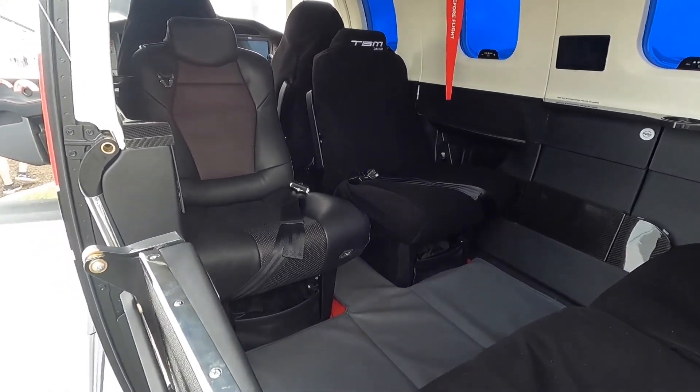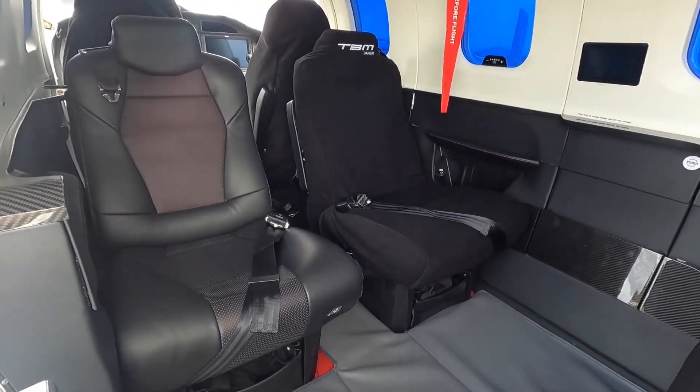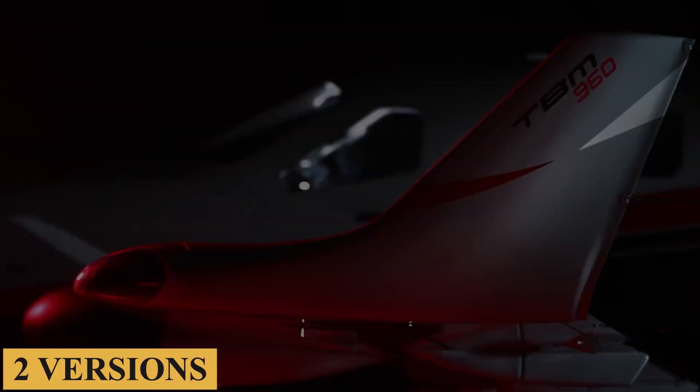With the new aircraft's launch, Daher's TBM family is now offered in two versions: the TBM 960 and the TBM 910.